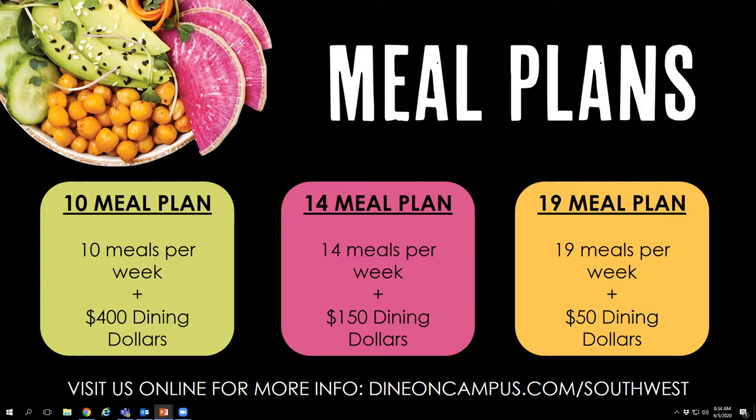One key thing to understand about meal plans is that you have the first 10 days until drop-add to change your meal plan. So if you start with 14 meals and realize you're only using 10 meals a week, you may want to change that down. Or if you start with 19 and realize you're going home every week or not waking up for breakfast, you can change that. Vice versa, if you start with 10 and want to eat three times a day, you can move up to 14 or 19. It's really tailored so you can understand your eating habits and choose a meal plan that best fits them. You have until the drop-add day, about 10 days into the semester, to make any changes.